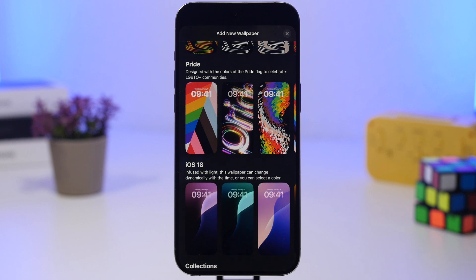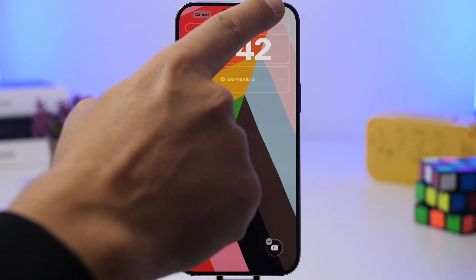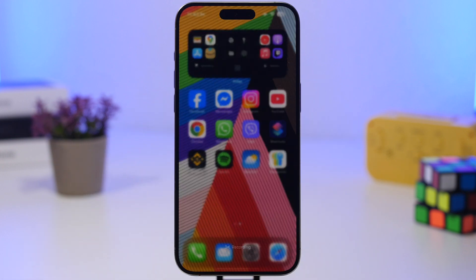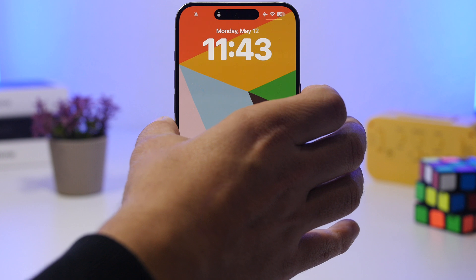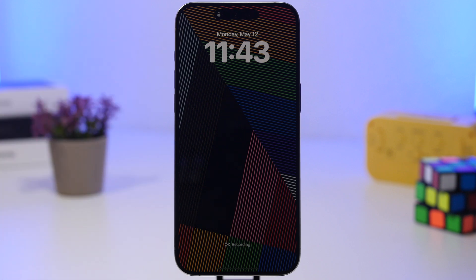First, we have a new Pride wallpaper. When you go to add a wallpaper to the lock screen you'll see it there. It looks simple and doesn't have customization options, but once you add it to your device it will actually change every time you unlock your device. You tap the Add button, set it as a pair, and you'll see how it looks. It will look different when you go to the home screen. If you have a device with an always-on display it looks awesome — it changes every time the always-on display activates.